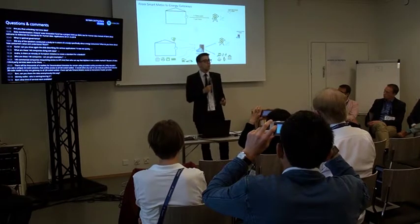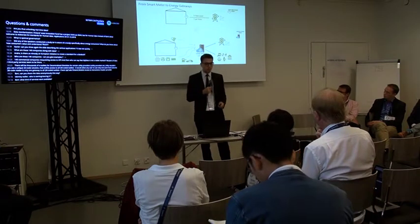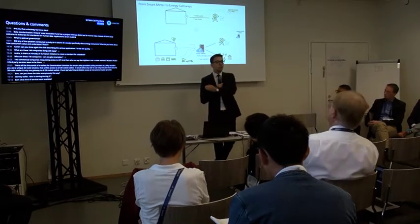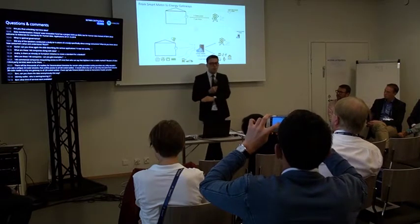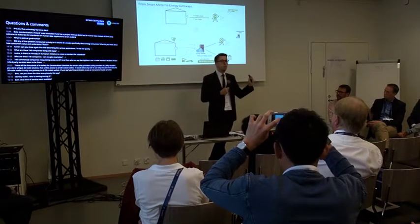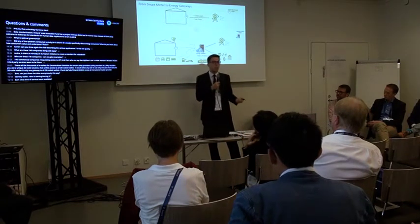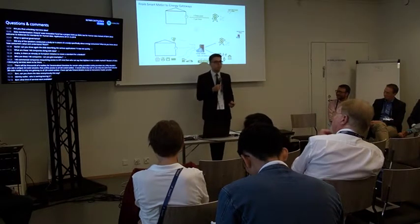We can see this data being useful for grid companies as well as for third-party market actors. The dimension we are talking about is the transition from one value per hour per customer to hundreds of data points that are primarily or secondarily energy-related, with up to one second resolution. We're speaking of an increase of a factor of thousands times the amount of data that will be produced and available to consumers and companies active in the sector in the future, once the legal and policy aspects are sorted out.